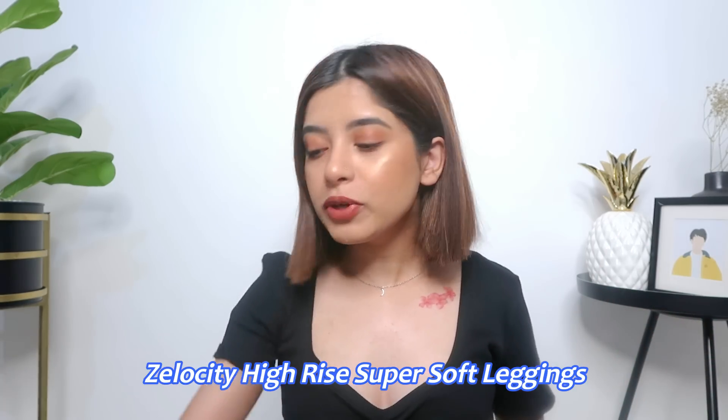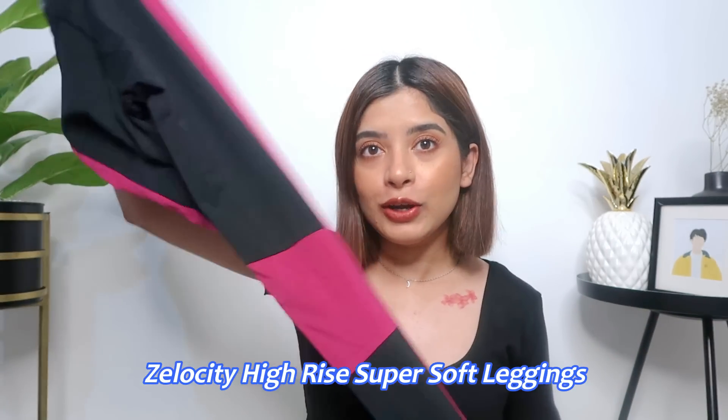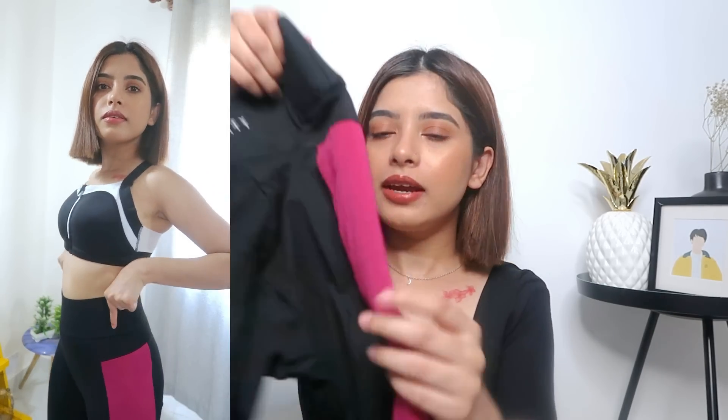If you like to be very comfortable at night and prefer open, unrestricted nightdresses, you will love this. Next I want to show you something I've heard so many good reviews on — my friends and family have used it and recommended it to me. I started a little workout recently, so I thought I'd get something appropriate, so I got the Zelocity High Rise Super Soft Leggings.